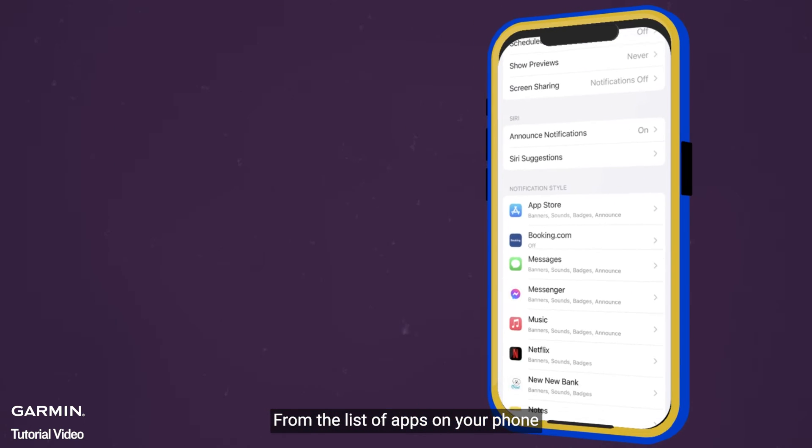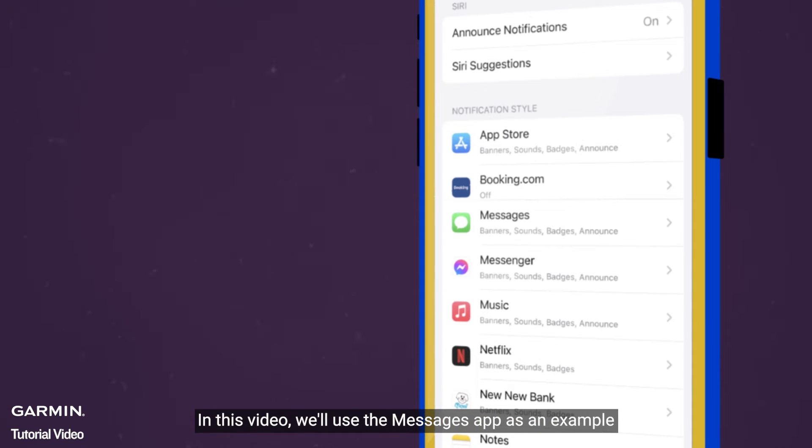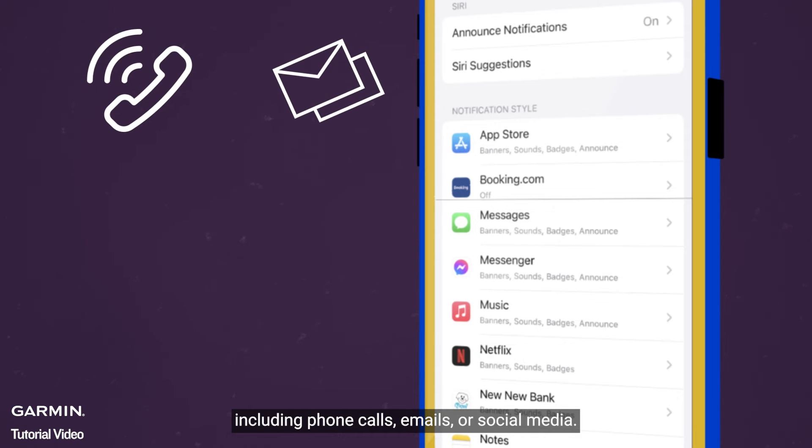From the list of apps on your phone, select the app for which you want to receive notifications. In this video, we'll use the Messages app as an example, but these steps apply to all apps, including phone calls, emails, or social media.